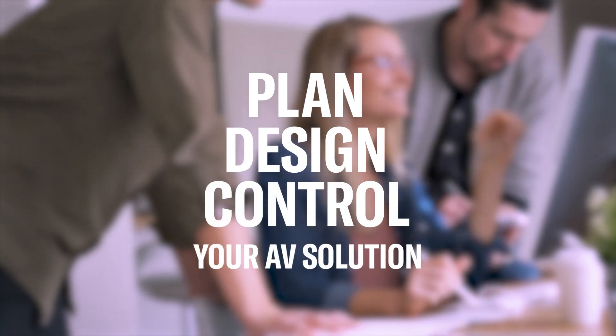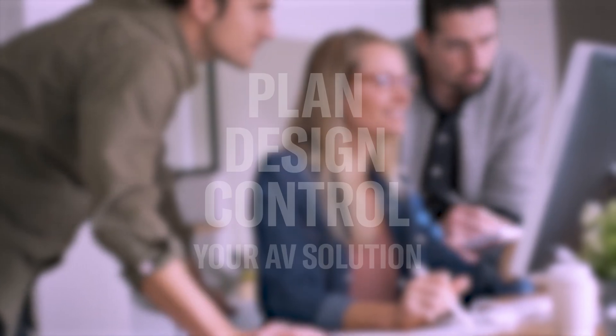ProVision Air is a complete software suite for the design, operation and management of fully scalable and customizable Yamaha Pro Audio solutions.